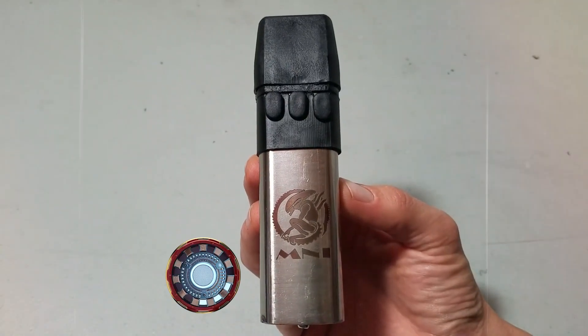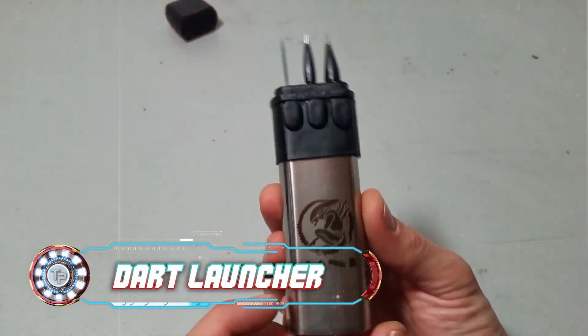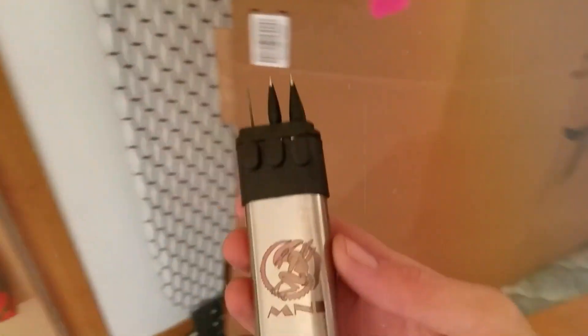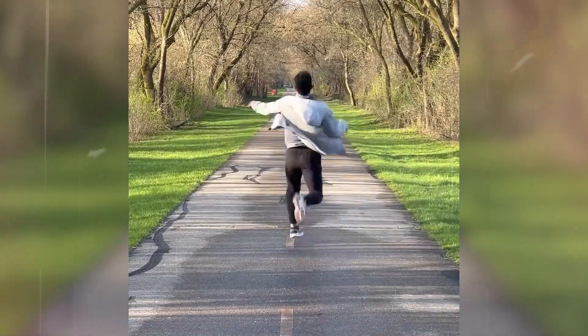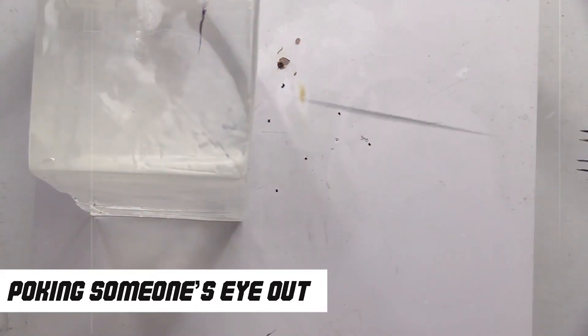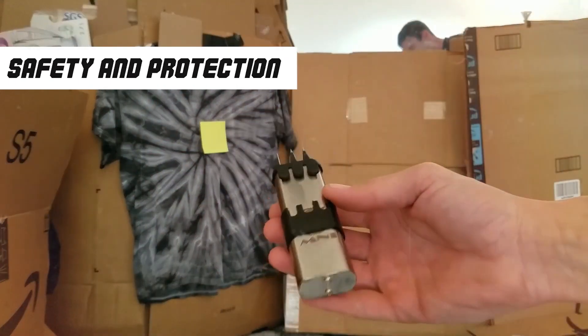Especially this next product: the ballistic dart launcher. This serves as the perfect replacement for a faulty pepper spray. Pull this out if someone is trying to harass you and watch them run with their tails between their legs. The darts shoot crazy fast and have a real threat of poking someone's eye out, so you must use this only for safety and protection.